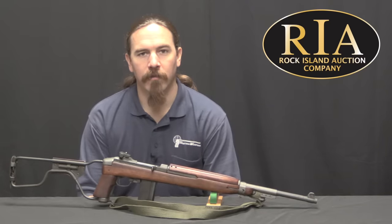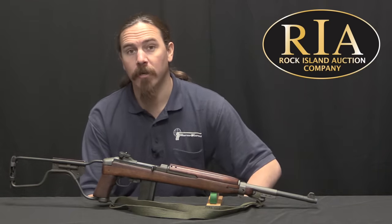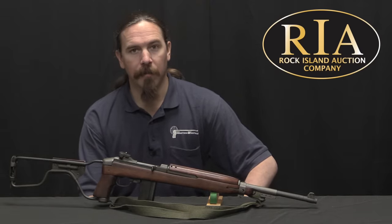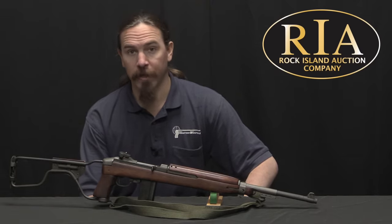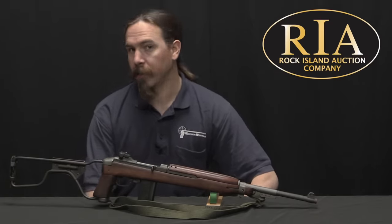Hi guys, thanks for tuning in to another video on ForgottenWeapons.com. I'm Ian McCollum, and we're here today at the Rock Island Auction Company taking a look at some of the guns that they are going to be selling in their upcoming February of 2018 regional auction. Today we're going to take a look at an M1A1 carbine.